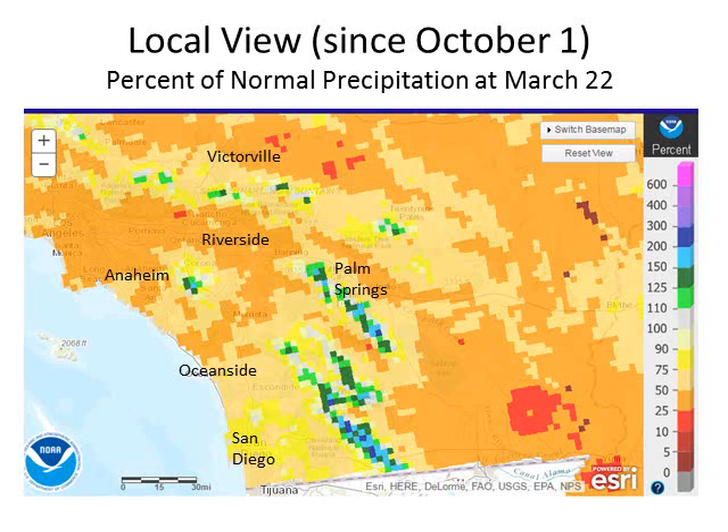Here's a zoomed-in version. Since October 1st, you can see our region is in the yellow and orange shading. Some of our mountain areas have been closer to normal, but for the most part the region is significantly behind in precipitation — more in the 50 to 75 percent of normal range.